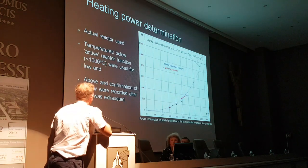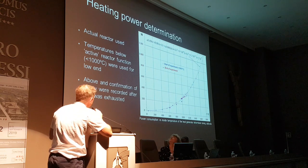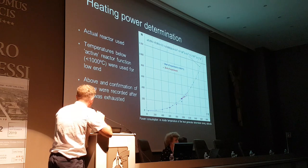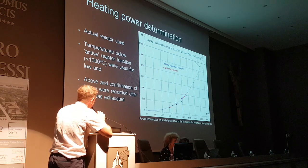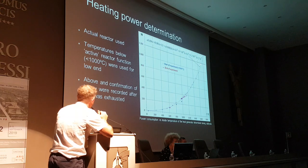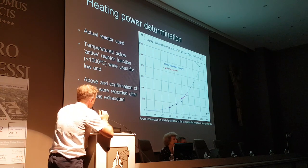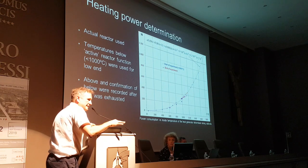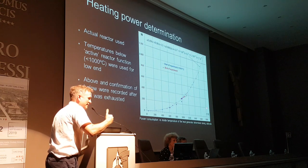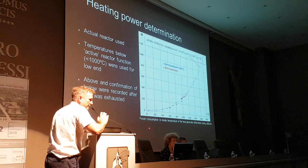You can see here the actual reactor. From experience, he knows he didn't get any excess heat below 1,000 degrees C. The initial calibration was running the reactor up to 1,000 degrees C. He used that to form a polynomial curve to predict temperatures at higher input power regimes. Above and below the confirmation curve were also recorded after the fuel was exhausted. When excess heat went to zero, he used the exact same device to check what temperature would be produced at various power levels — and the post-excess heat regime followed the same curve in post-calibration.